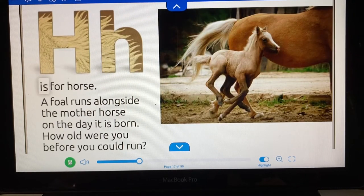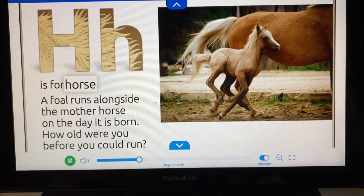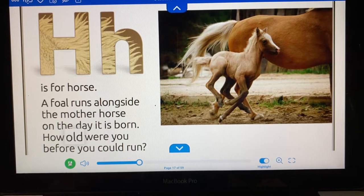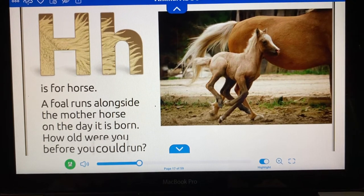H is for horse. A foal runs alongside the mother horse on the day it is born. How old were you before you could run?